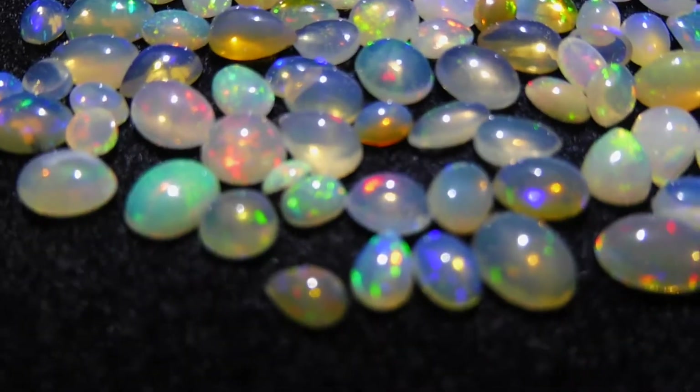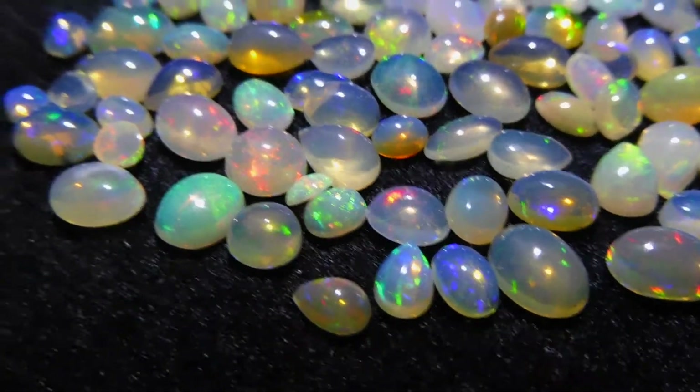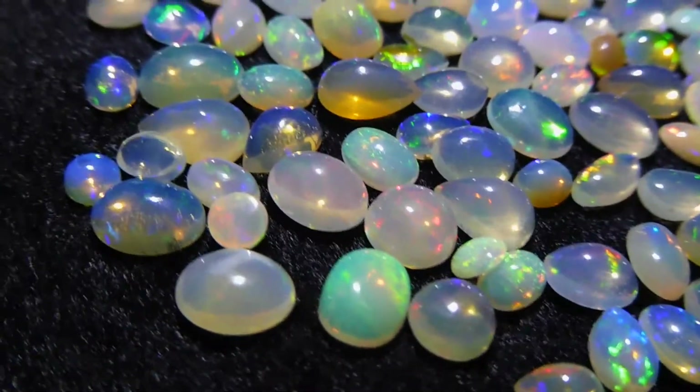As you can see, some really, really pretty stones — some nice quality material. Beautiful, beautiful stones.